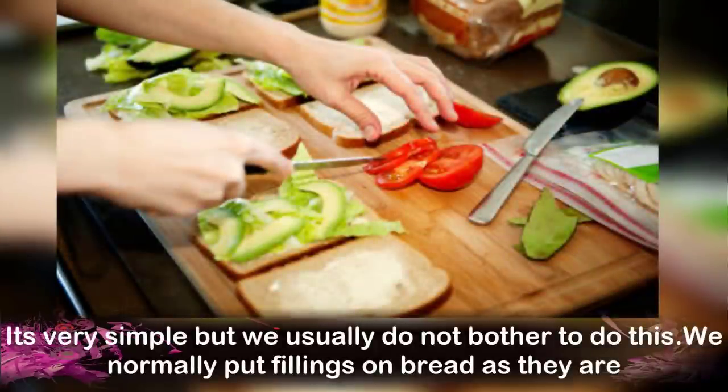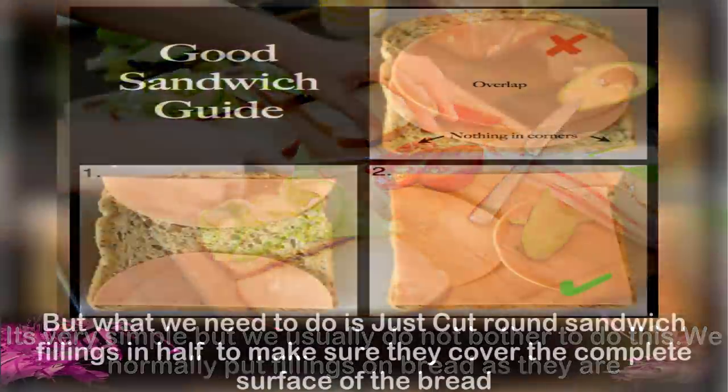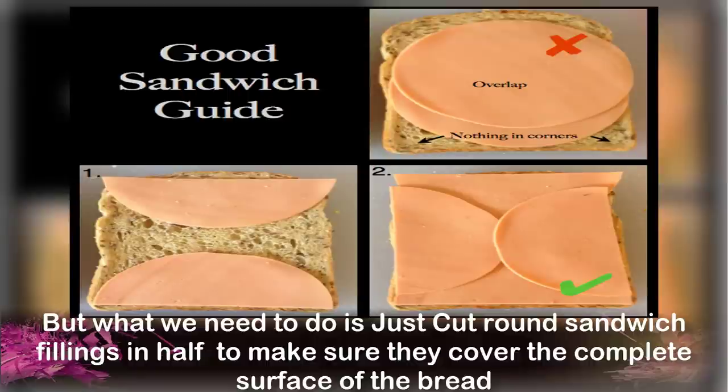Number 3: Making Sandwiches. It's very simple but we usually do not bother to do this. We normally put fillings on bread as they are, but what we need to do is just cut round sandwich fillings in half to make sure they cover the complete surface of the bread.